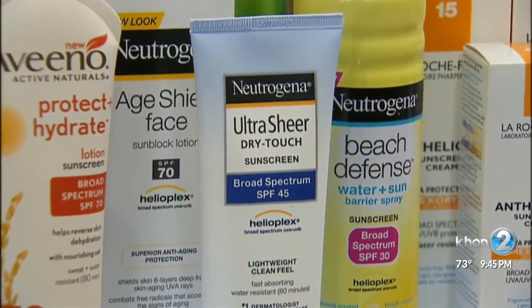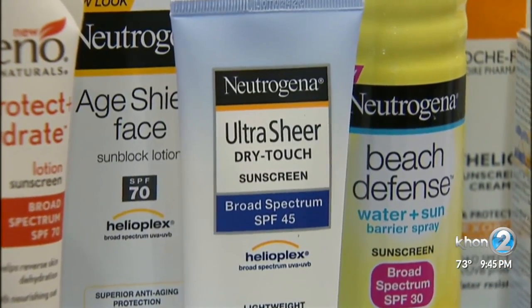In Hawaii, sunscreen containing oxybenzone and octinoxate are banned.